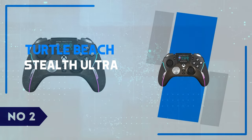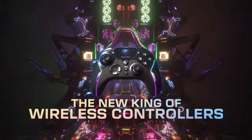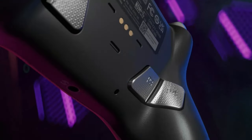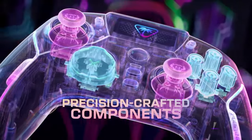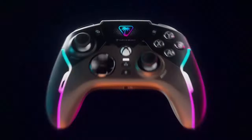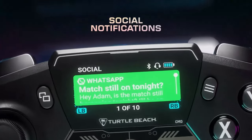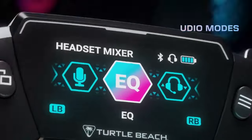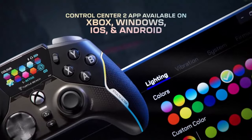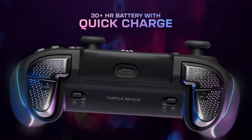Number 2: Turtle Beach Stealth Ultra. The Turtle Beach Stealth Ultra is a standout gaming headset that blends top-tier audio quality with wireless freedom, making it a fantastic option for both casual and competitive gamers. Featuring 50mm Nanclear speakers, it delivers a rich, immersive sound experience with crisp highs and deep bass, perfect for picking up every detail in your game. Whether you're playing first-person shooters or narrative-driven games, the Stealth Ultra provides a soundstage that enhances spatial awareness. Its noise-canceling microphone ensures clear communication with teammates, even in noisy environments, and the wireless connectivity gives you complete freedom of movement without compromising on audio quality.